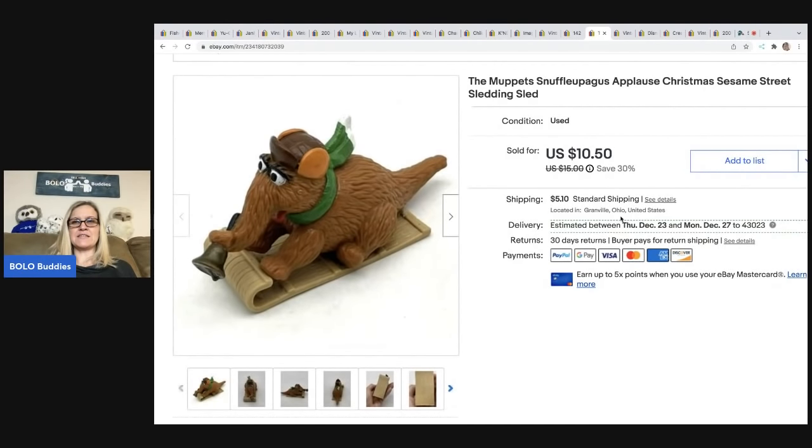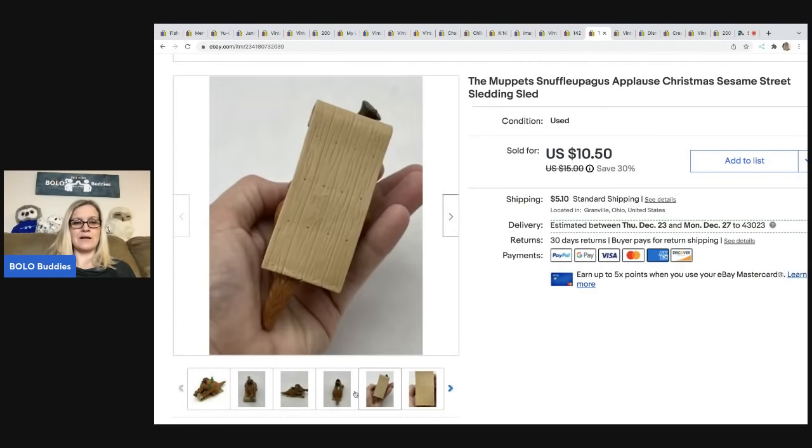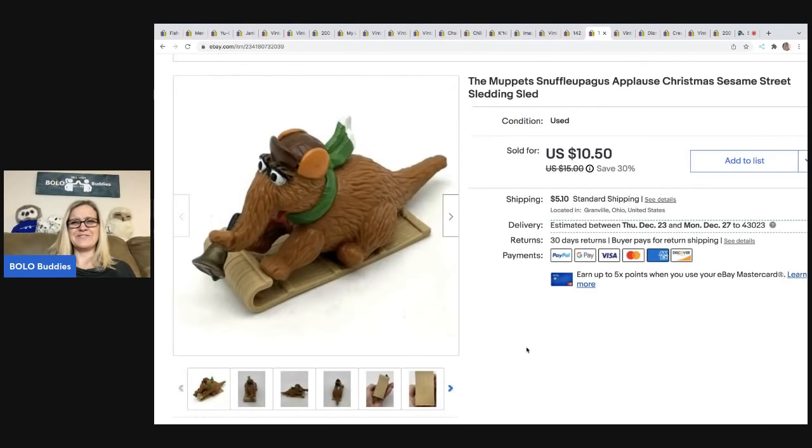This is Snuffleupagus — anytime I see him I pick him up; he usually sells pretty good. This one is him riding on a sled. I ended up taking a best offer of $8 on that, all in $13.99, and I paid about a quarter at the garage sale.